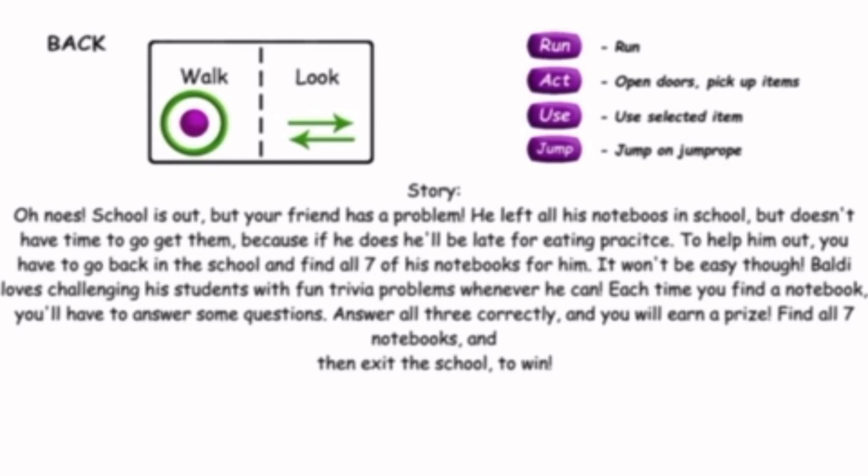It won't be easy, though. Baldi loves challenging his students with fun trivia problems whenever he can. Each time you find a notebook, you'll have to answer some questions. Answer all three correctly and you will earn a prize. Find all seven notebooks and then exit the school to win.